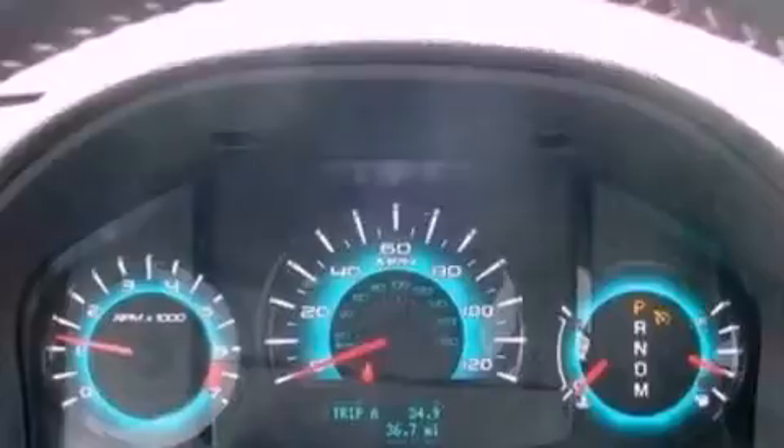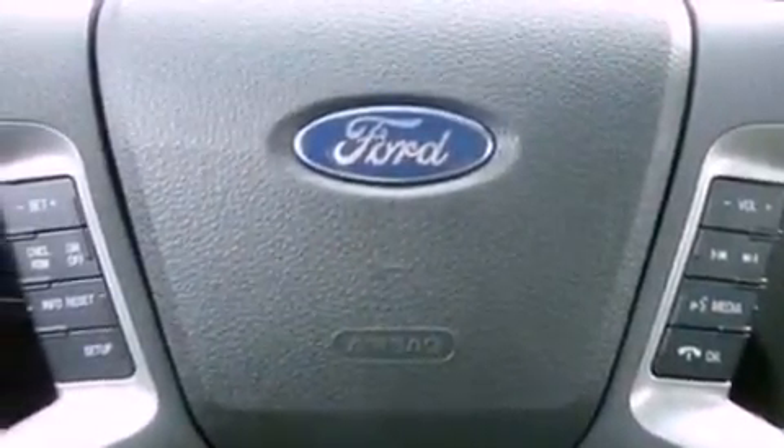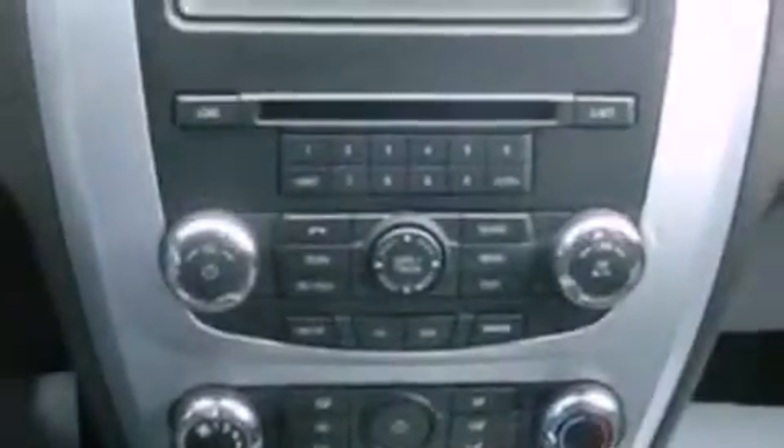Air conditioning, cruise control, full power accessories, a six-speaker audio system, a four-wheel independent suspension, a security system, a chrome grille, dusk-sensing headlights, front and rear reading lights, and fog lamps.